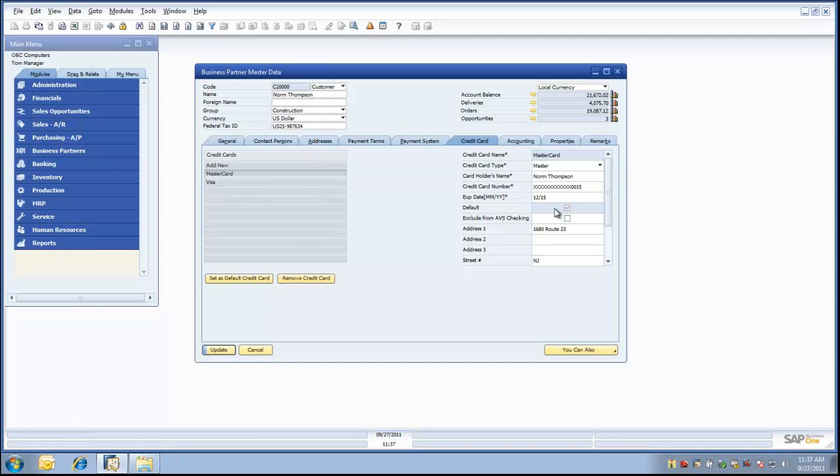When selecting MasterCard, the data on the right-hand side of our grid changes. We see the credit card number information has been encrypted. We can see the expiration date. We can also see that this credit card has been selected as the default credit card for this business partner. We can exclude from AVS checking at the business partner level, or this can be set as a global setting during the initial setup. Below this in the grid is the address information associated with this credit card.